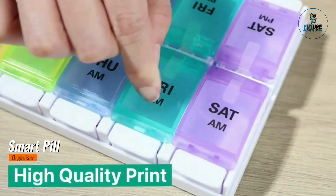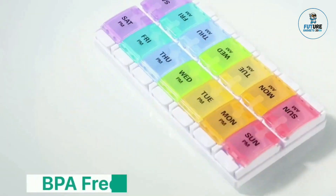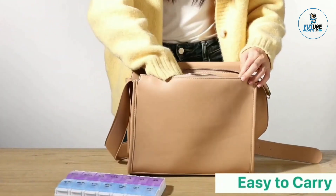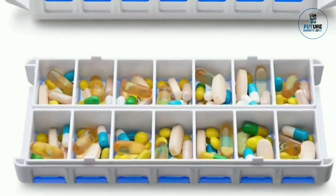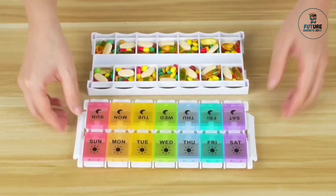Smart Pill Organizer. A smart pill organizer is a high-tech solution for managing medication schedules effortlessly. Equipped with programmable alerts, this device reminds users when it's time to take their pills, reducing the risk of missed doses. Many models feature multiple compartments for daily or weekly organization.